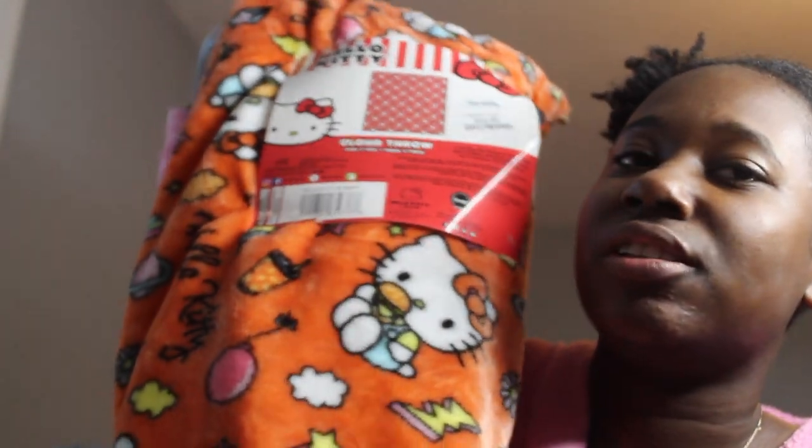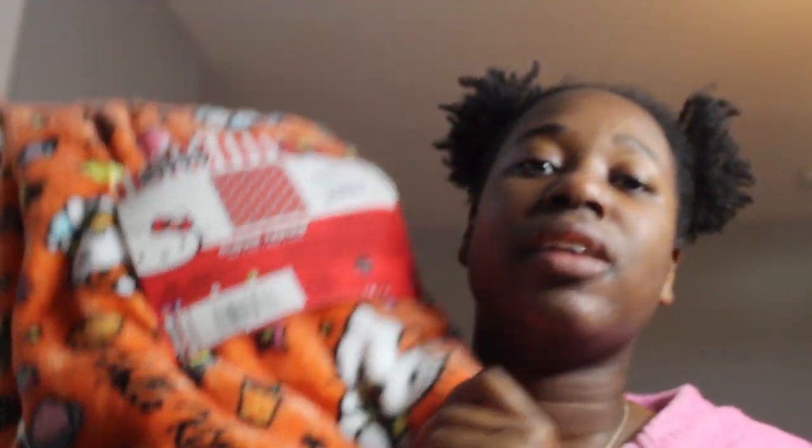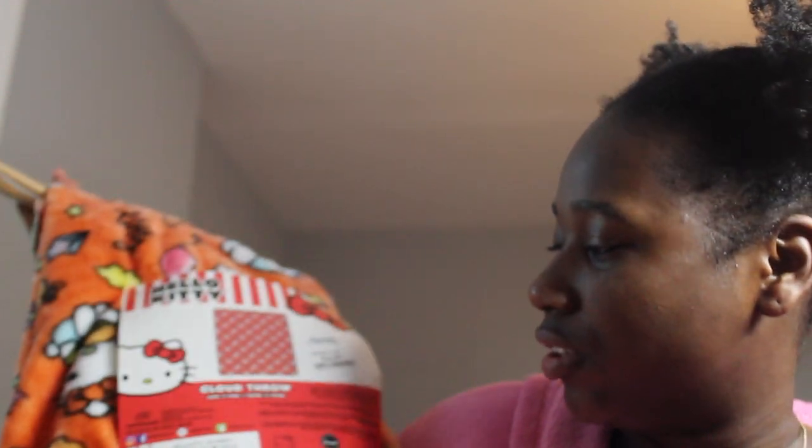I also found this one — I thought it was a Halloween one but this is actually just an orange Hello Kitty one and she has a burger in her hand. A lot of people have been mistaking these for Halloween ones, but this one is literally just her with a burger. This one was also $17 from Marshall's — I literally almost walked past it.